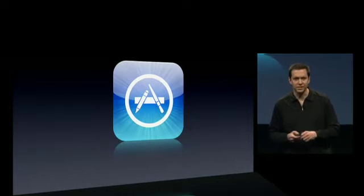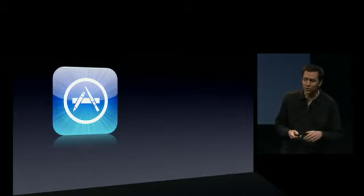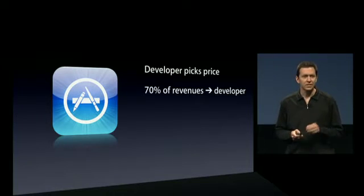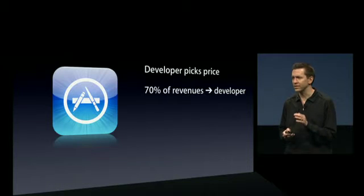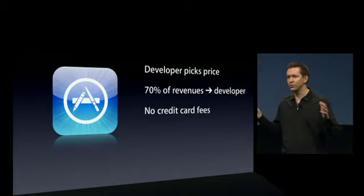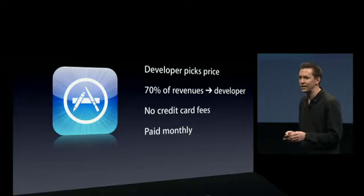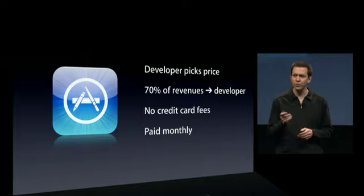It's also a great business deal. Developers can give their apps away for free, or if they choose, they can sell them. If they sell them, the developer picks the price. Seventy percent of the revenue from that price goes straight to the developer. There are no credit card fees, no hosting fees, or other infrastructure fees — Apple covers all of that — and developers are paid monthly.